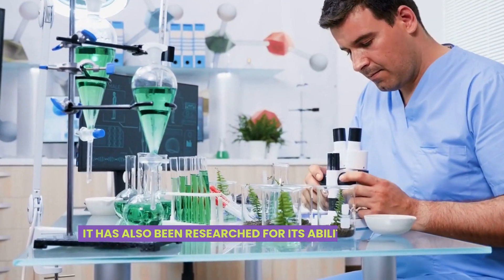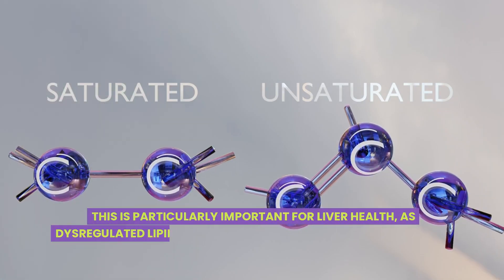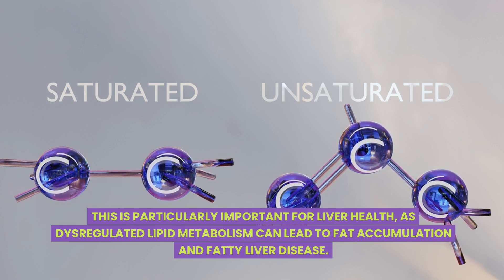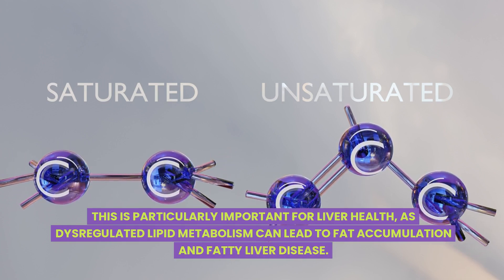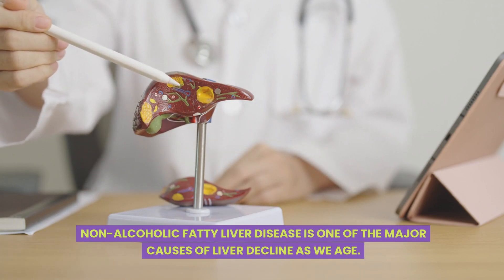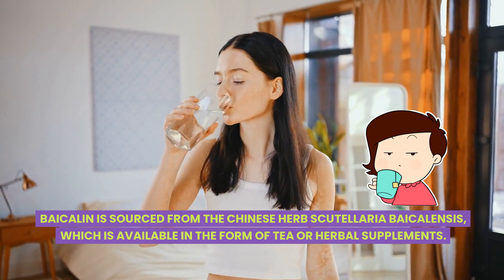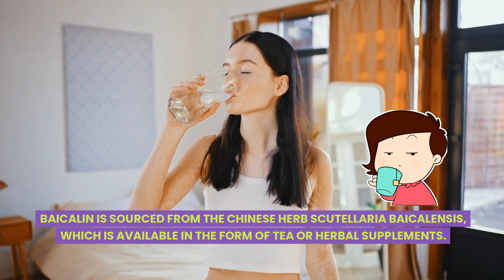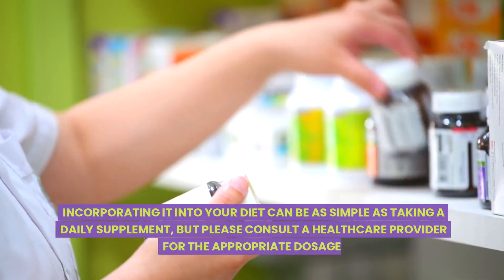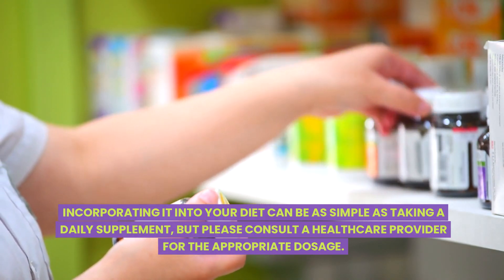Bicollene has also been researched for its ability to support lipid metabolism. This is particularly important for liver health, as dysregulated lipid metabolism can lead to fat accumulation and fatty liver disease. Non-alcoholic fatty liver disease is one of the major causes of liver decline as we age. Bicollene is sourced from the Chinese herb Scutellaria bicollensis, which is available in the form of tea or herbal supplements. Incorporating it into your diet can be as simple as taking a daily supplement, but please consult a healthcare provider for the appropriate dosage.